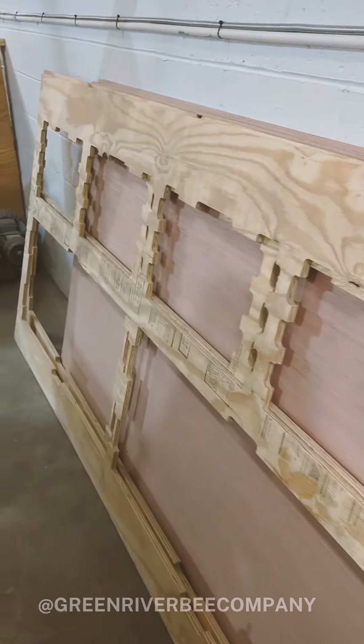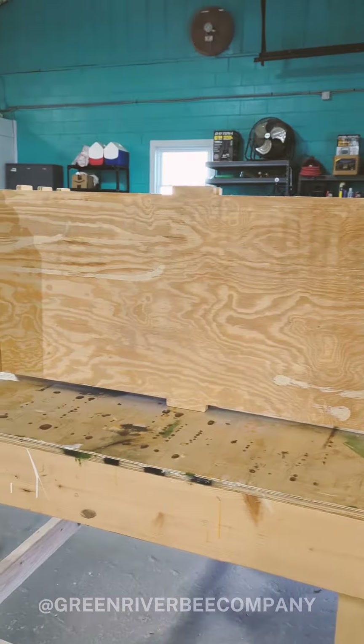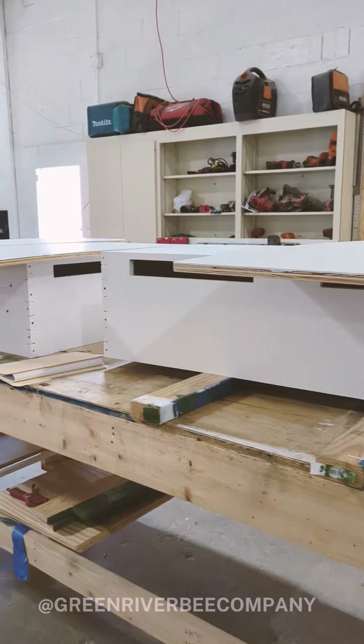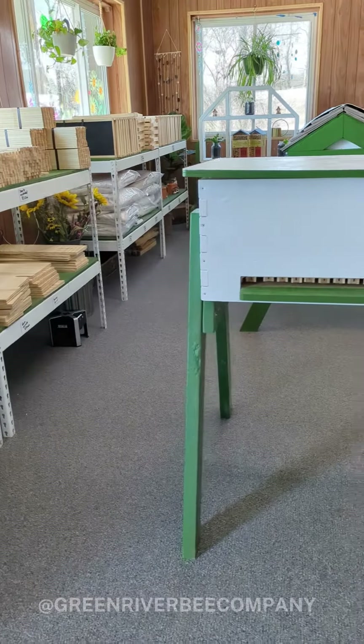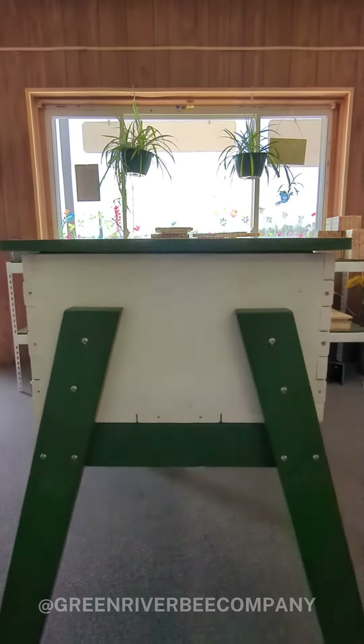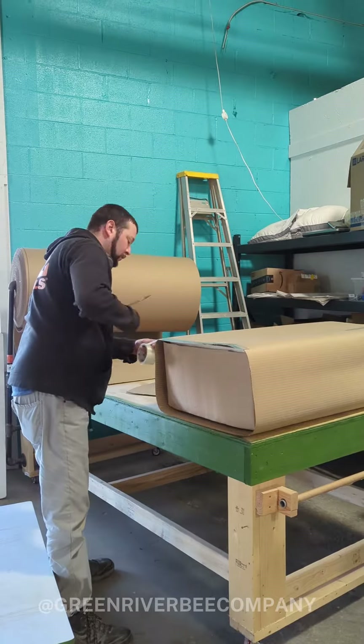Once they're cut, we pop the pieces out, assemble them in our workshop by hand, and give them a fresh coat of paint. And there you have it — your Green River Beehive is all assembled and ready to come home to you. All that's left is to box it up and ship it.